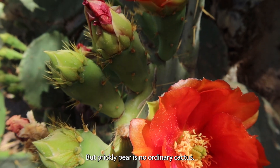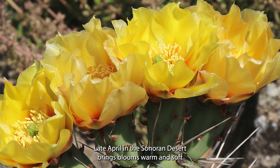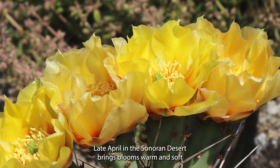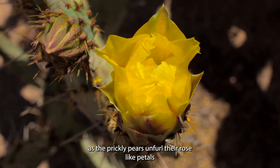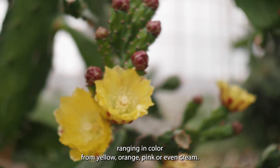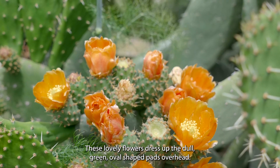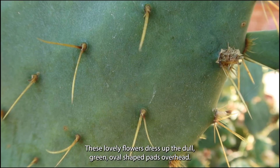But Prickly Pear is no ordinary cactus. Late April in the Sonoran Desert brings blooms, warm and soft, as the Prickly Pears unfurl their rose-like petals. Ranging in color from yellow, orange, pink, or even cream, these lovely flowers dress up the dull, green, oval-shaped pads.